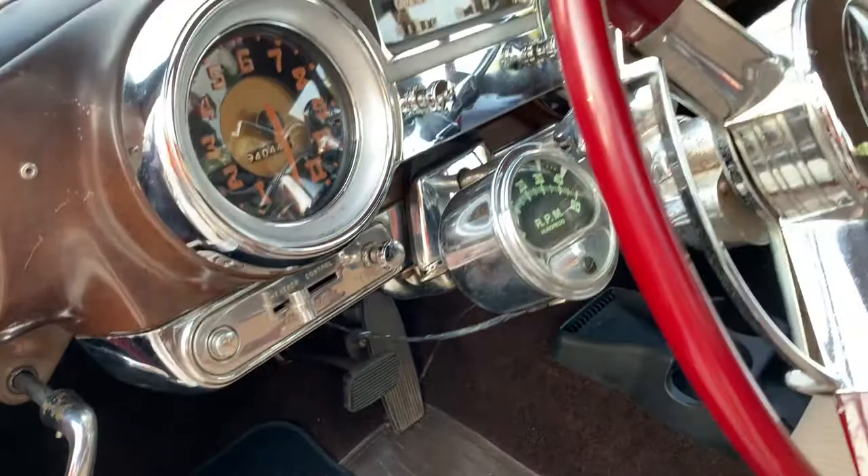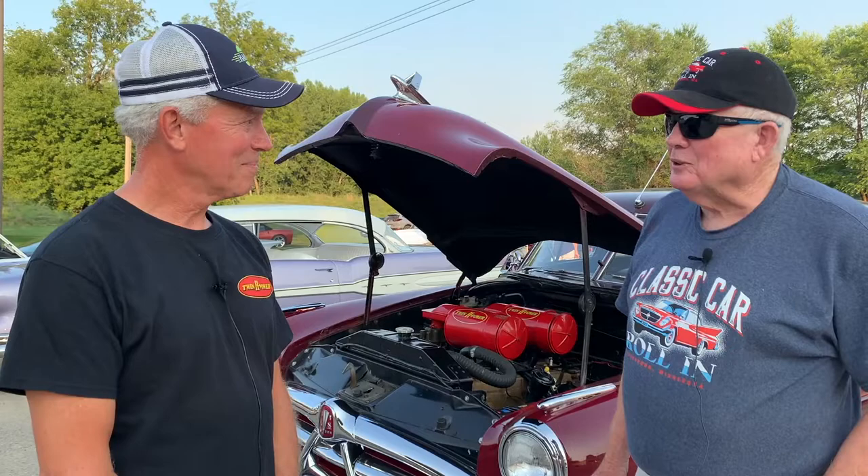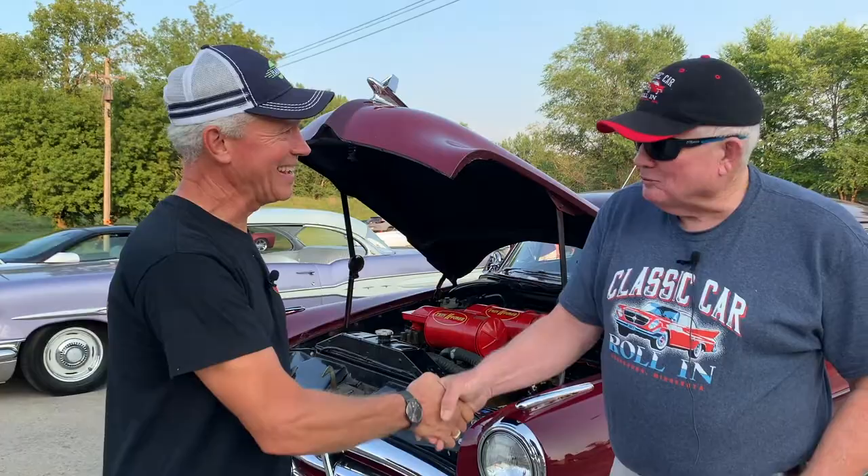We're very excited to have you at the next Classic Car Roll-In, and people can talk to you and visit with you about your Hudson. I'll brush up on my Hudson knowledge. Thanks very much, and we'll see you next Roll-In.